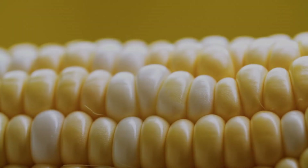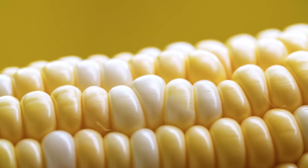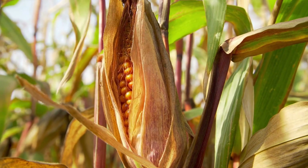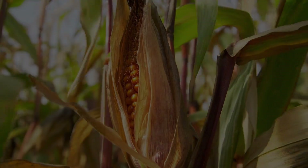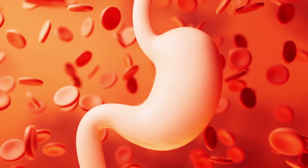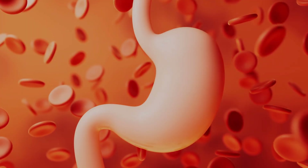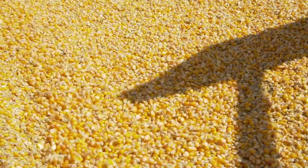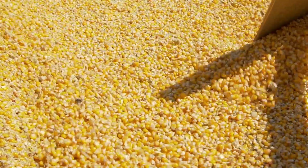This tough outer layer is made primarily of cellulose, a type of complex carbohydrate that forms the cell walls of plants. Cellulose is designed to protect the seed from damage, desiccation, and disease, making it extremely durable. Unfortunately for humans, we lack the enzyme cellulase, which is necessary to break down cellulose. As a result, the pericarp of the corn passes through the digestive system largely intact, leading to the familiar sight of undigested corn in stool.